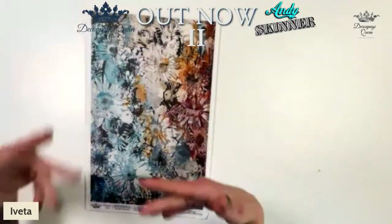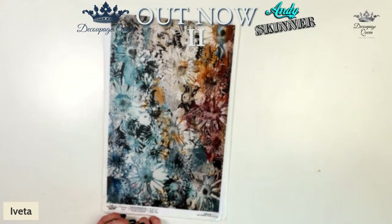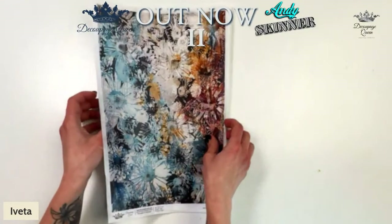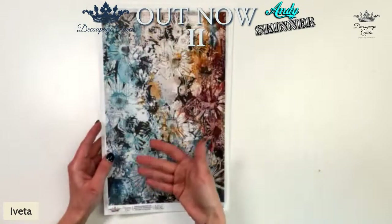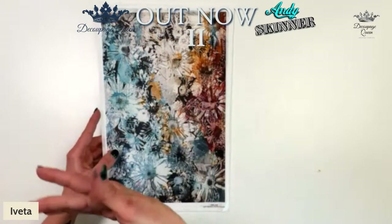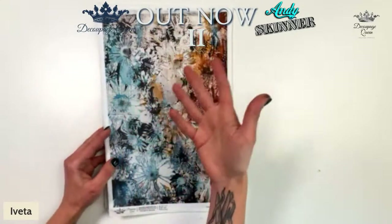We have a brand new collection of 12 papers. This first one is an absolutely beautiful paper called Floral Collage. When you just see the paper on the screen, it does not even translate to how it comes out when it's printed. It's beautiful on screen, but as soon as I saw it in print, I'm like — I need multiple copies.